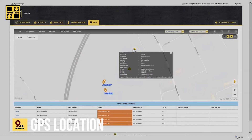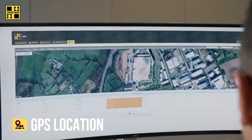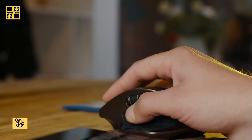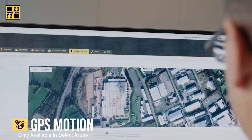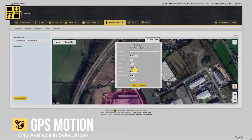GPS shows all your equipment on one easy-to-use map. It even provides you with the locations and times of impacts. The HeisterTracker telematic solution also utilizes geofencing technology, allowing you to monitor access to restricted areas wirelessly.